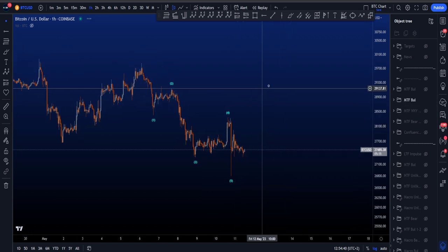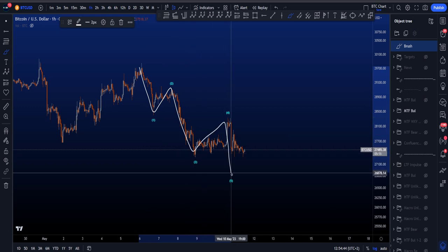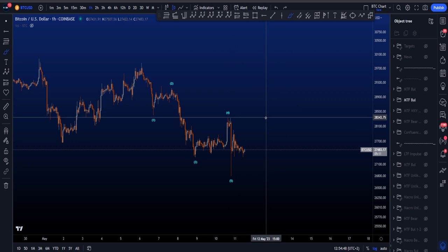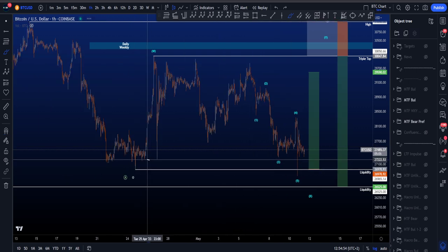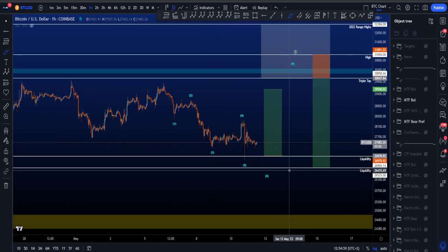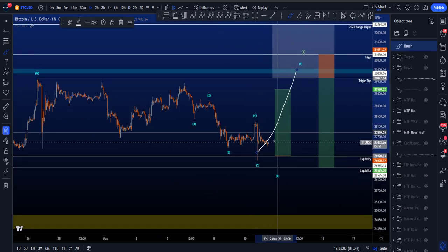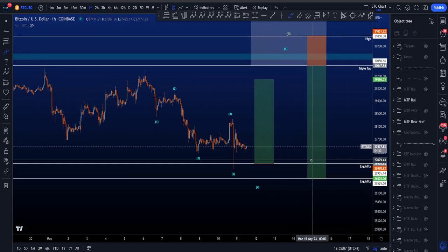The more bullish scenario is that the low is in, where this is a five-wave structure in a 1, 2, 3, 4 — and this is then the end of wave 5 — where now we are looking towards the upside. On the medium timeframe, we took the liquidity of the range and the previous lows. After grabbing this liquidity, there's not too much liquidity anymore below these lows, so it makes sense to move to the upside — where the target is going to be that triple top at 30K.